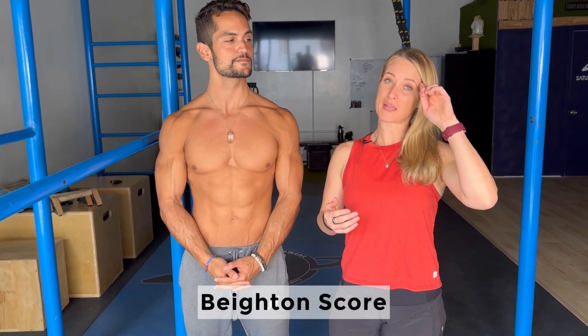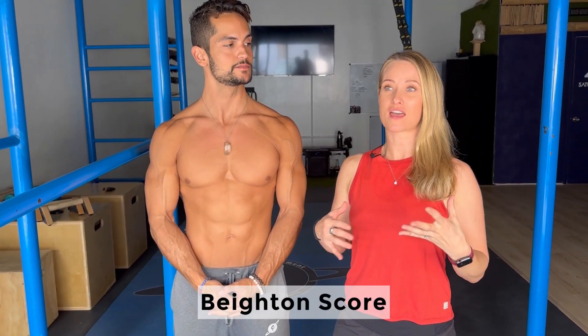So we went ahead and did something called a Beighton Score, which is a way that you can test to see if you may be hypermobile. It's not completely definitive — there are some other factors that go into diagnosing someone, but it's a good starting point for a conversation with your doctor if you do think that you may be hypermobile.